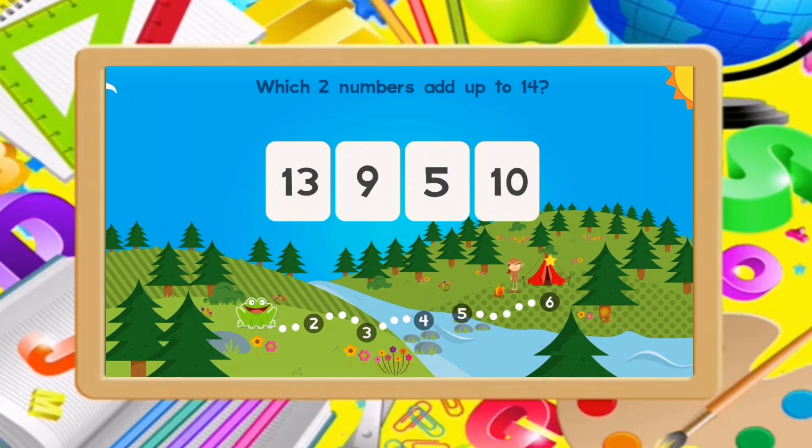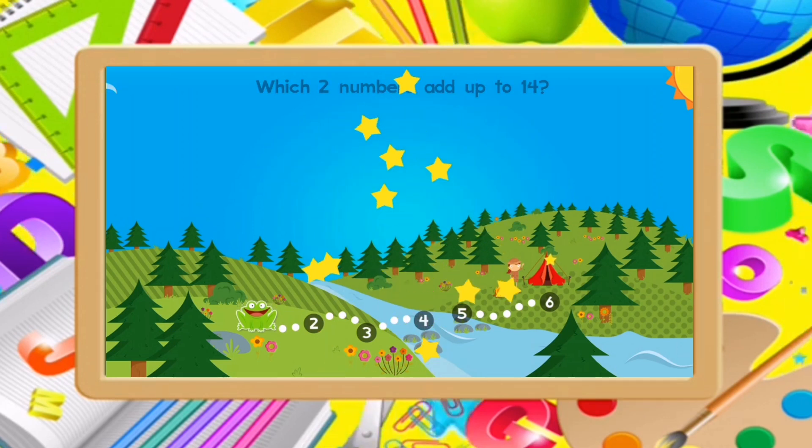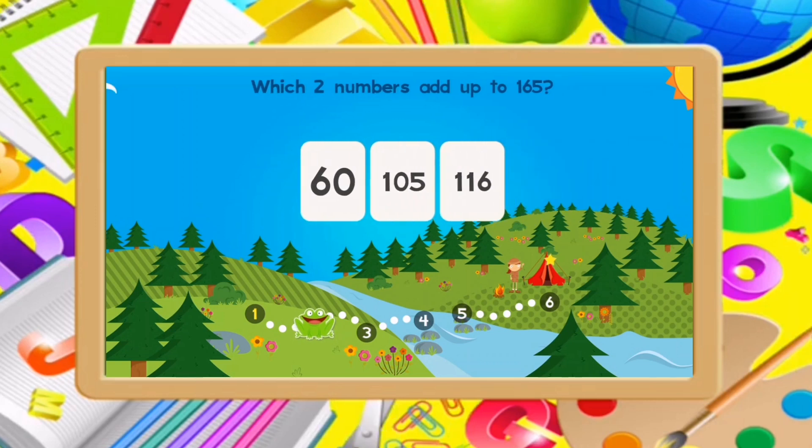Which two numbers add up to 14? 9, 5. Good job!